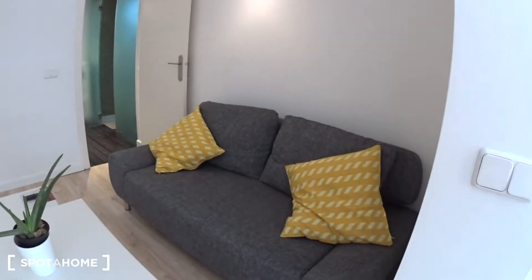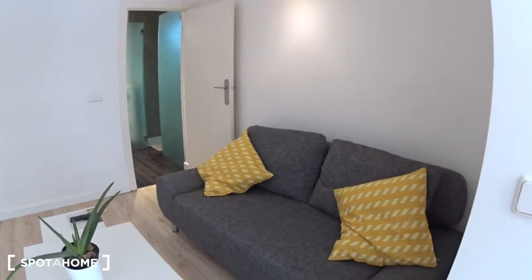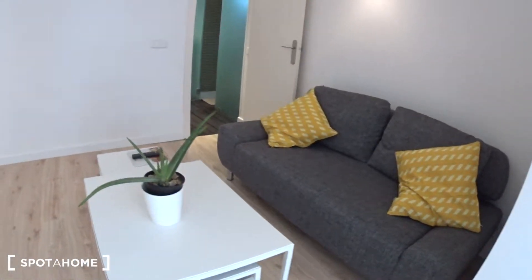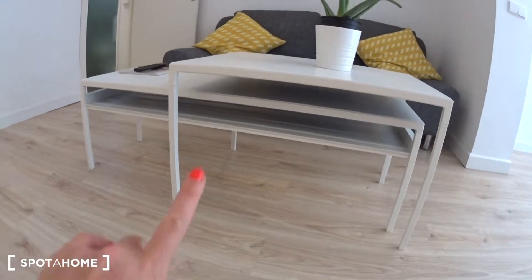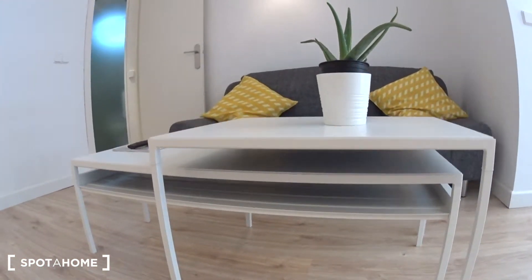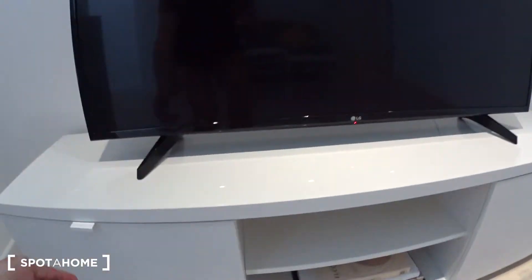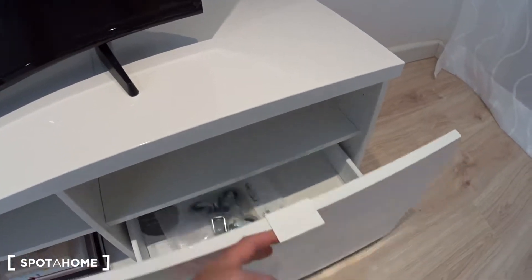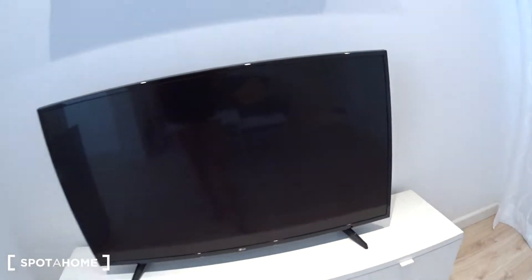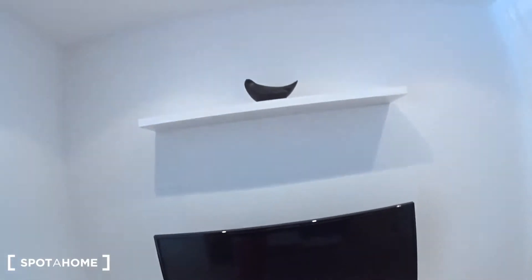This is actually a sofa bed — you can turn it into a bed, or sit up to three people on this couch. In the middle, you have two small tables with a shelf underneath. On the other side, you have a big TV screen with some storage underneath for your DVDs and everything you need to store. It's a really big TV screen. On top, you have a shelf.